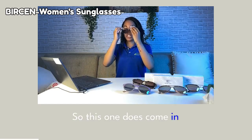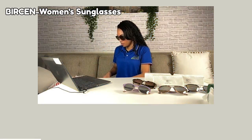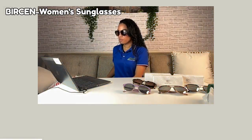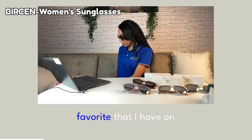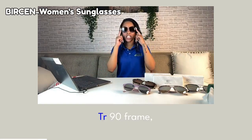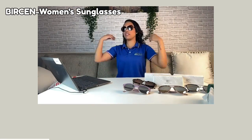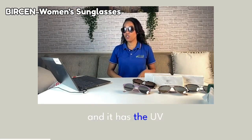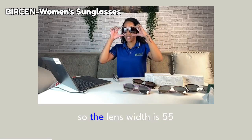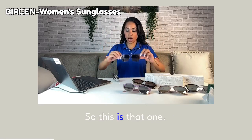This one does come in a different variety. The cheetah was my favorite that I have on right now. It does have a metal TR-90 frame, and of course it is polarized and has a UV protection coating. The lens width is 55 millimeters.